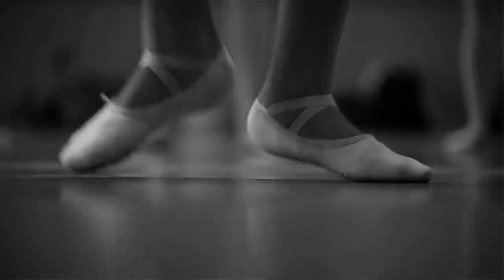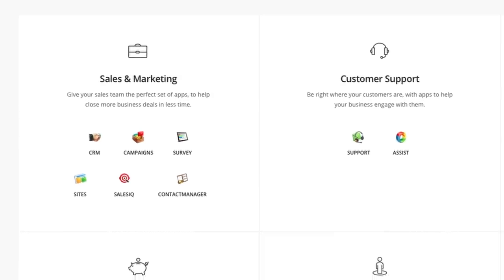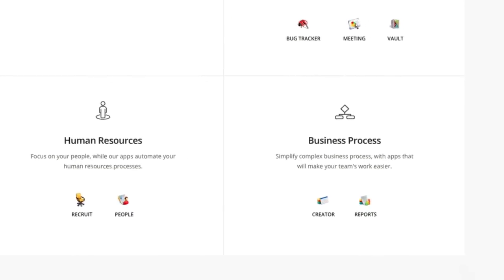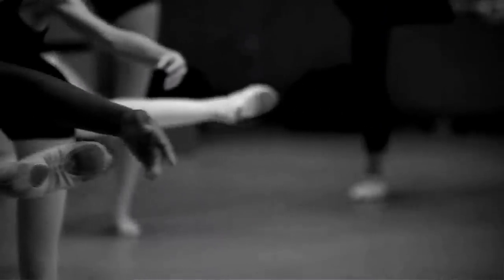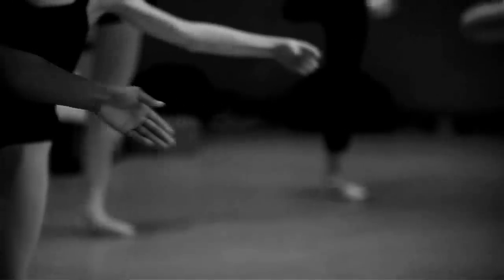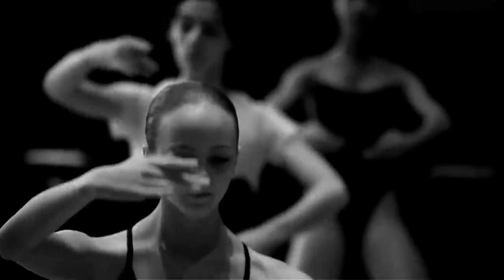So I went looking for a solution — something that would integrate all of our technology needs — and I found Zoho. Before Zoho, I was spending about half of each day doing data entry and reconciliation of contact records across about three different pieces of software. Now with Zoho CRM, I'm able to keep all of my customer information up to date in one place.